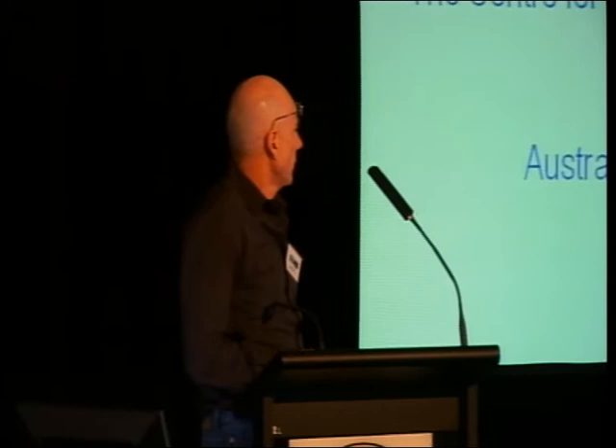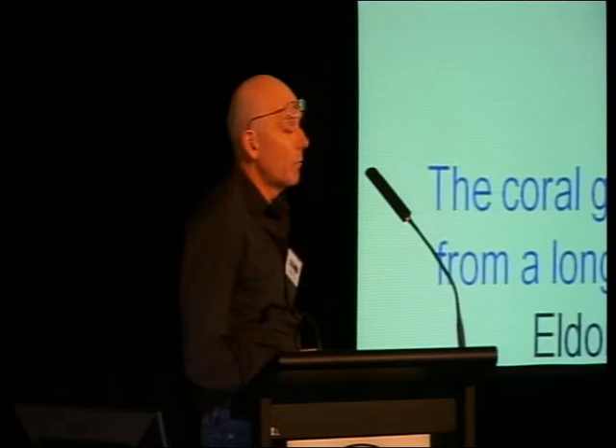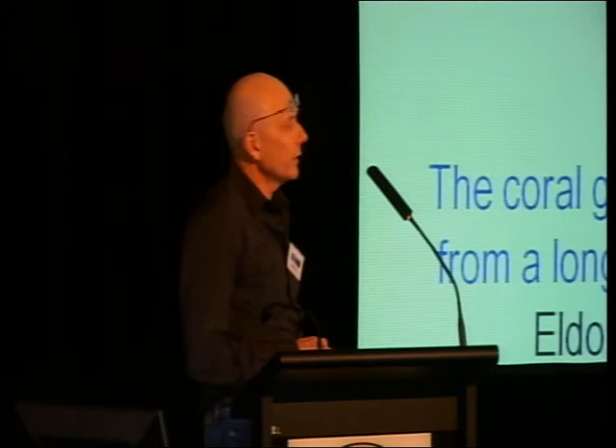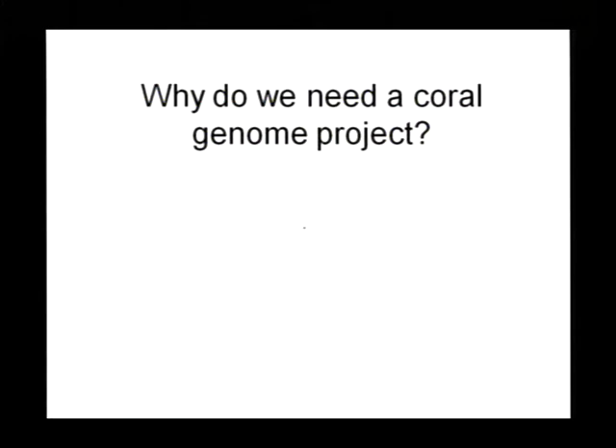I need to acknowledge at the outset the support we've had. This work has largely been funded through the ARC Centre of Excellence, previously through the Centre for the Molecular Genetics of Development and Discovery Projects. We've also had support from the Australian Genome Research Facility and Illumina. The Coral Genomics Project evolved from a long-term collaboration between my lab and Eldon Ball's lab at the Australian National University. I'm speaking on behalf of the Coral Consortium, largely housed and funded within the Centre of Excellence, but which also includes Eldon's lab at ANU.